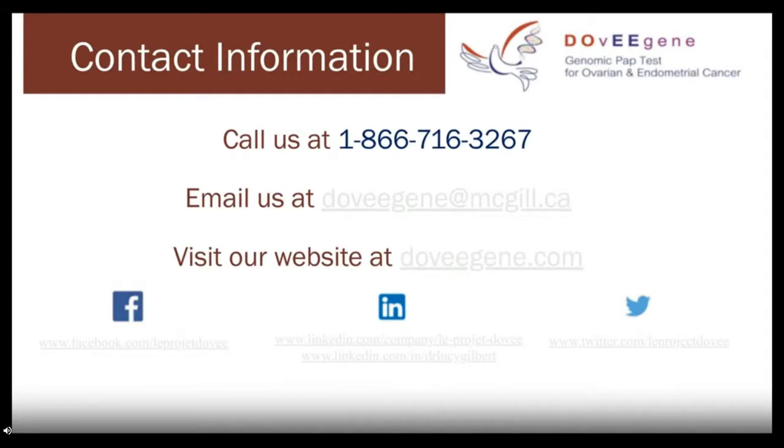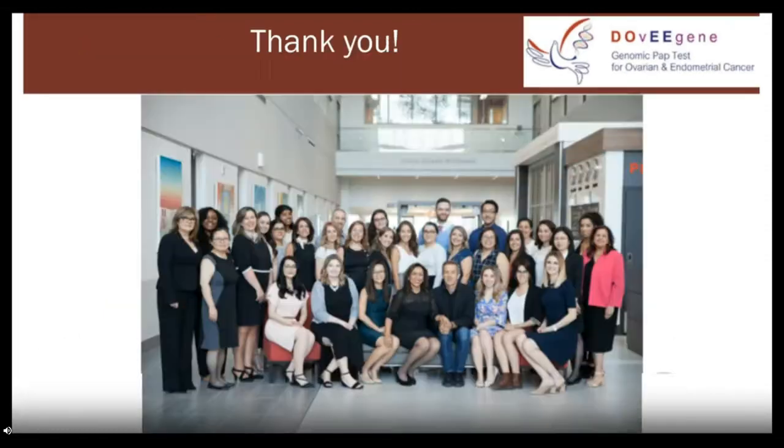We started offering the test to women two weeks ago and have already enrolled about 60 women. We expect the trial to finish quite fast. We intend to recruit at least 3,600 women between the ages of 45 and 70, and we hope to convert it from a research test to a clinical-grade test. I'll now hand over to Professor Yanis Ragussis, who will tell you more about the technological aspects of this assay.